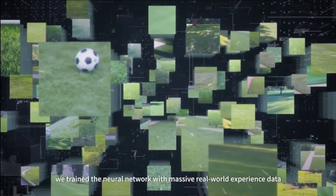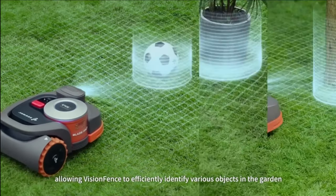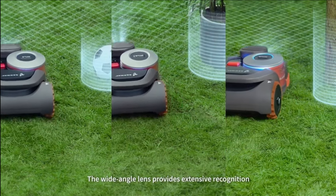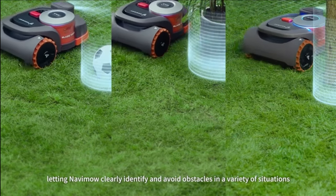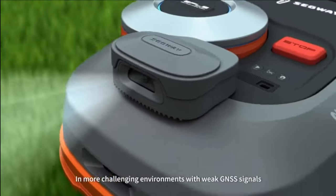Say goodbye to traditional perimeter wires. With the Navimo, setting up virtual boundaries is quick and easy using the app. The mower follows a planned path within these boundaries, ensuring systematic and efficient grass cutting. It can also change its mowing direction to minimize tracks on the lawn.